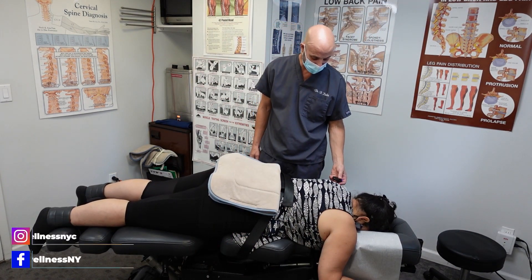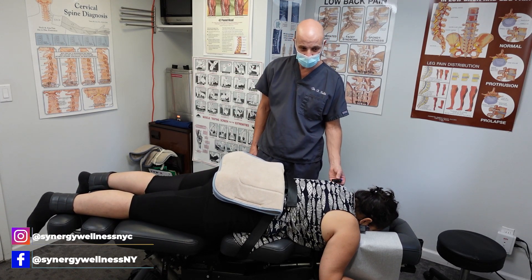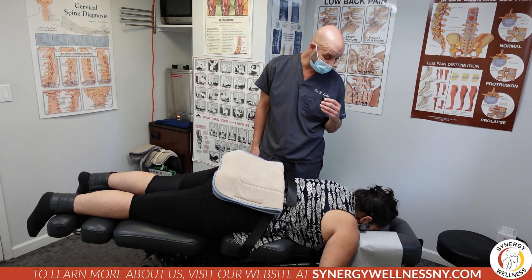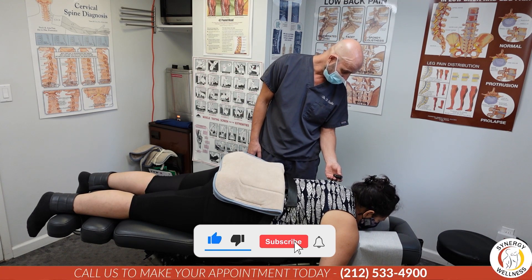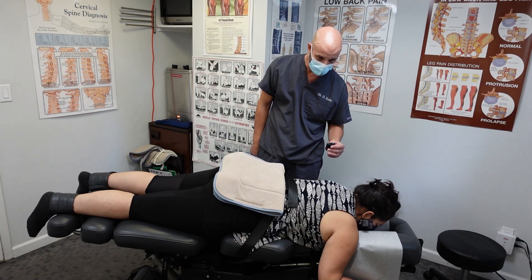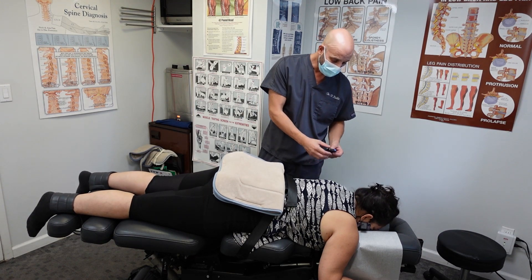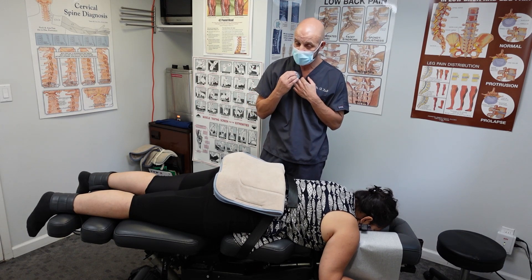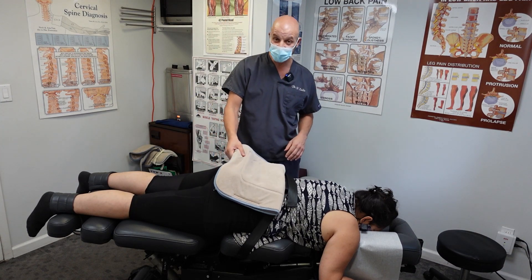Now, your dad is a trauma surgeon, correct? We're not mentioning any names, but he's had surgery — multiple back surgeries. He had a laminectomy and then something else, maybe a fusion or a discectomy. He's continued to have a lot of pain and is still in pain after a few surgeries. This is a really great and effective technique for him.